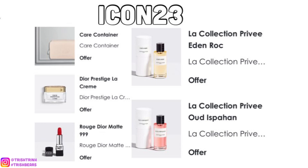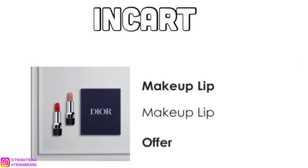The next code is INCART. With INCART, you basically get a discovery box of Dior lipsticks — the iconic red lipstick and a nude. You can also blend them together if you think the red is too bold.